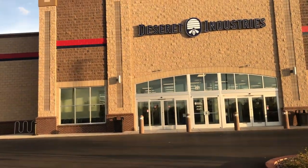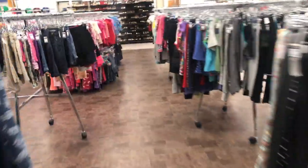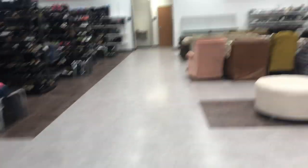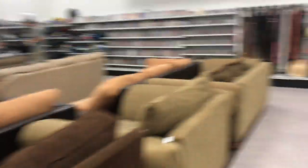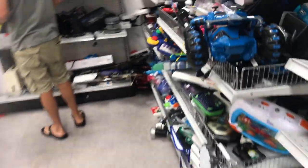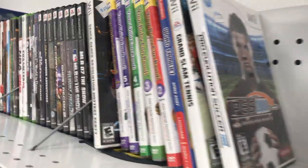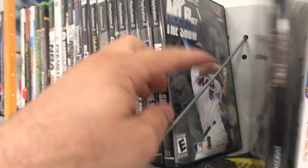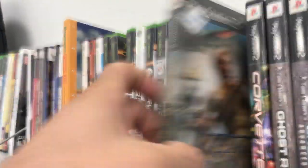The next Desert Industries is about a 30-minute drive from the first — they're not close at all. At the back of the store there are lots of nice clothes. We buy and sell vintage clothing and have picked up a handful of items here to resell, but not a lot since they mostly carry newer clothing. The games and electronics are tucked back in the corner by the furniture. This Desert is one of the better ones for games — I immediately see a couple PlayStation games on the shelves.